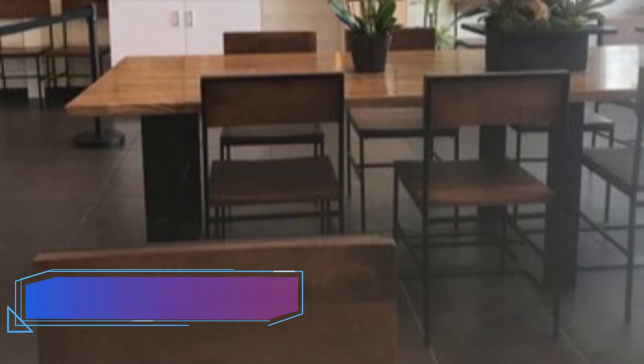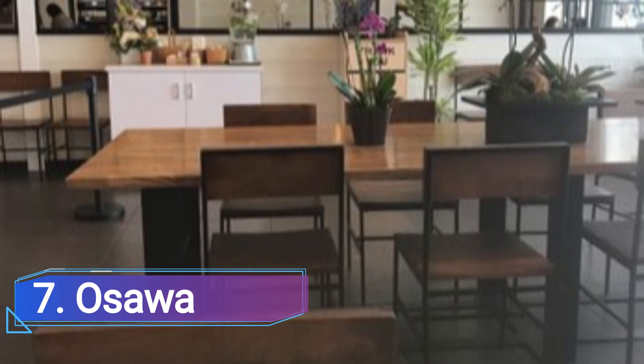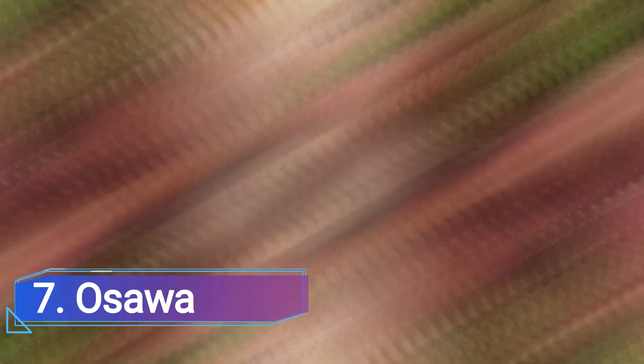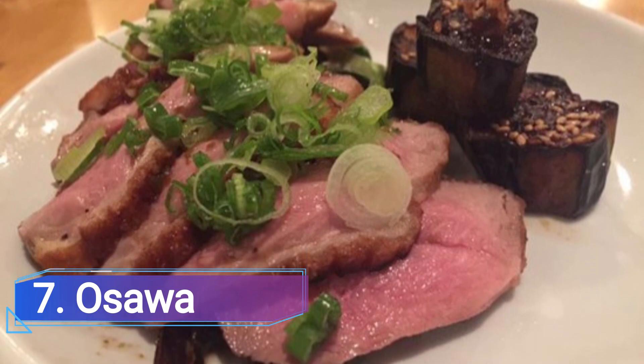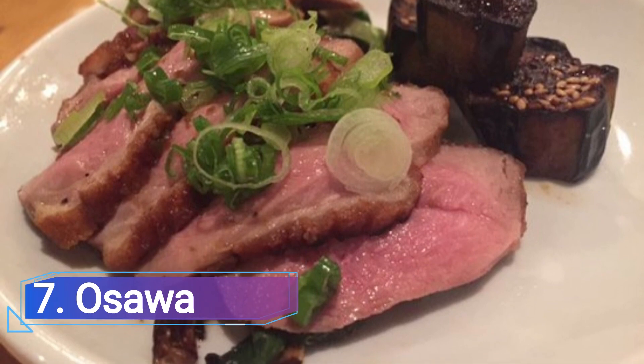7 Osawa. Osawa, which first opened its doors in 2013, is Pasadena's go-to place for solid Japanese cuisine that includes sushi, shabu-shabu, and more. Although the menu has changed recently, you can be sure that the food is always prepared expertly and with the best possible ingredients.